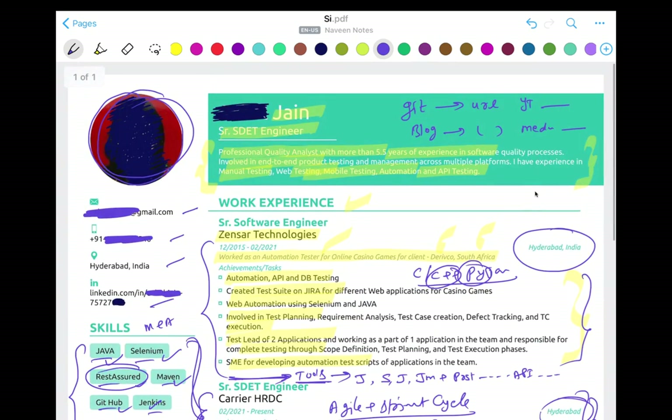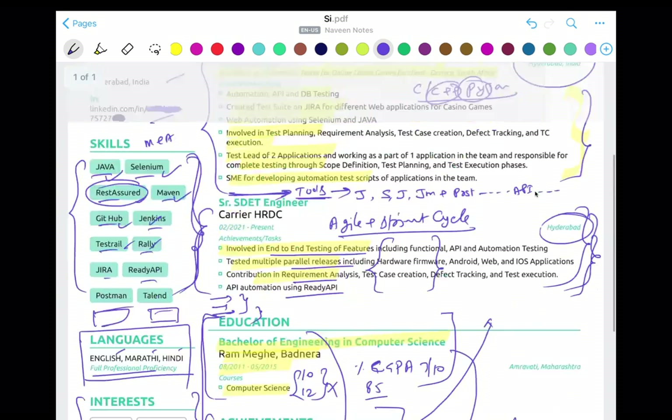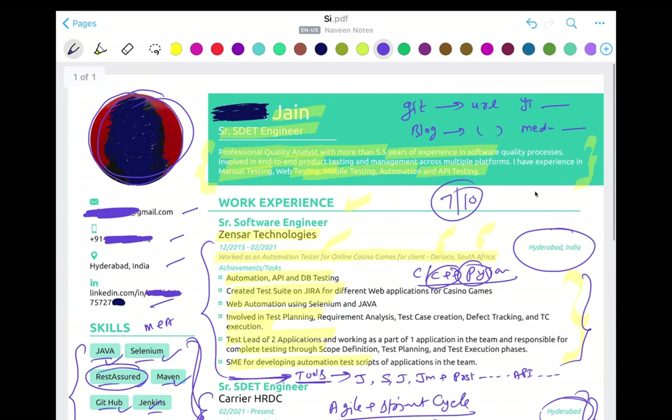So this resume, according to me, looks really good. I would give it seven out of ten. I can share this resume with you guys — just have a look, and you can modify the template, write your own description accordingly.